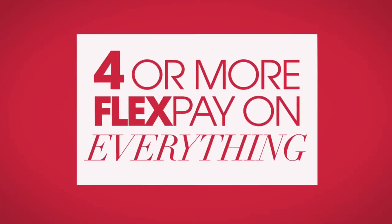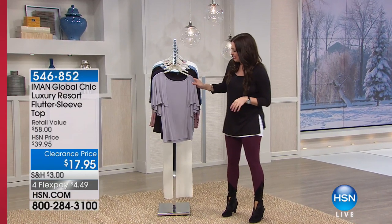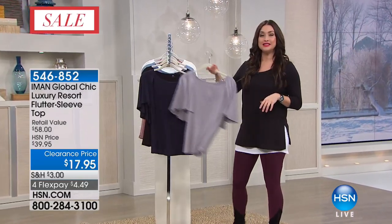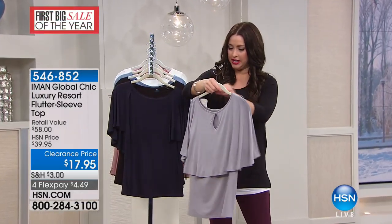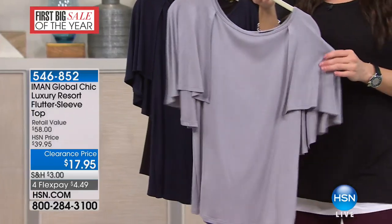Event of the year — it's really exciting, a great opportunity for you to stock up and save money. This is a great top that we mentioned a little while ago. This is from Iman; it's part of her Global Chic collection.